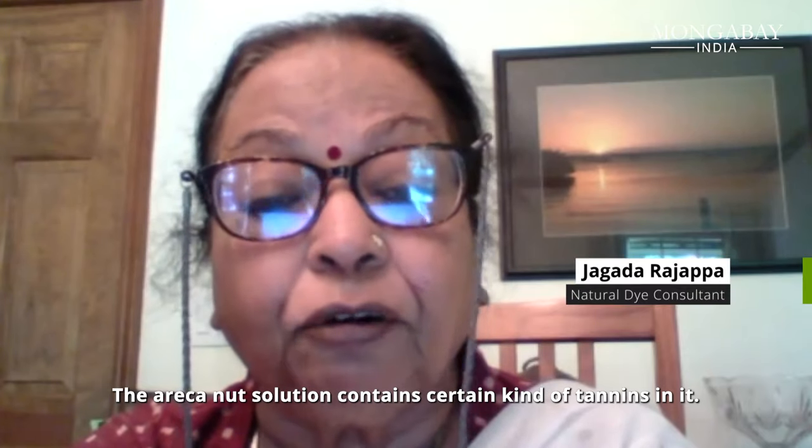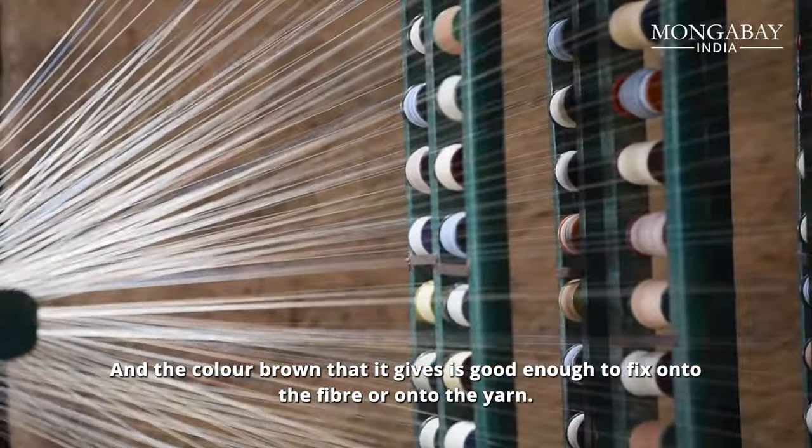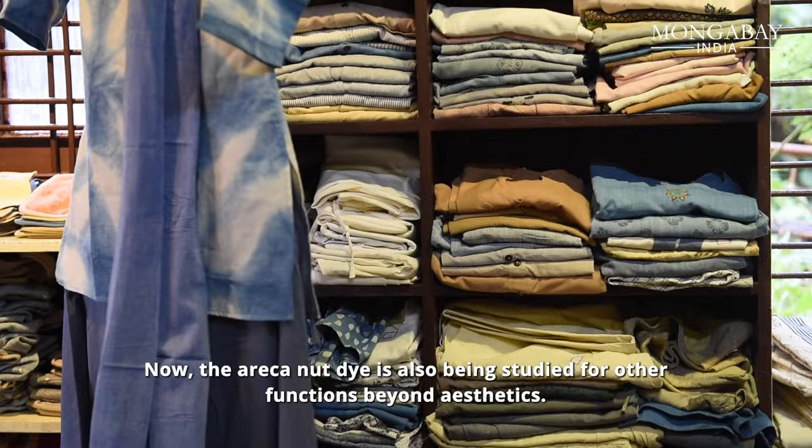The areca nut solution contains a lot of tannin in it. And the brown color it gives is itself good enough to fix the color onto the fiber or onto the yarn.